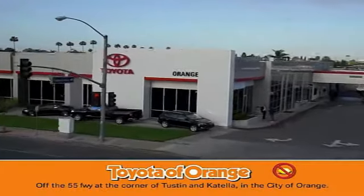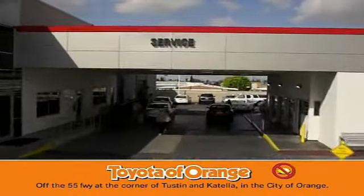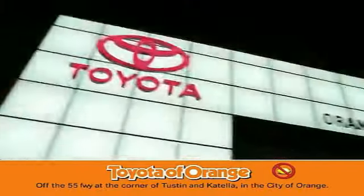Well you won't get a lemon, from Toyota I won't.